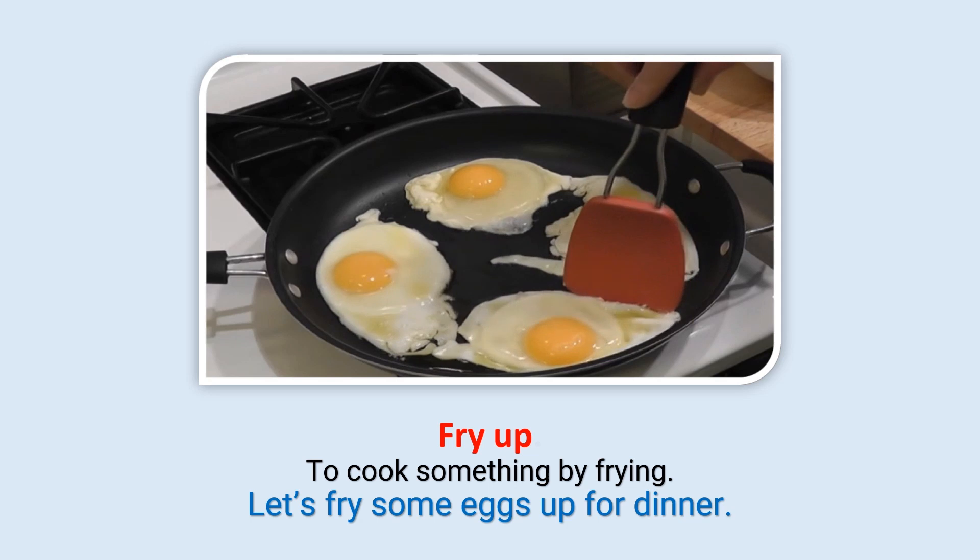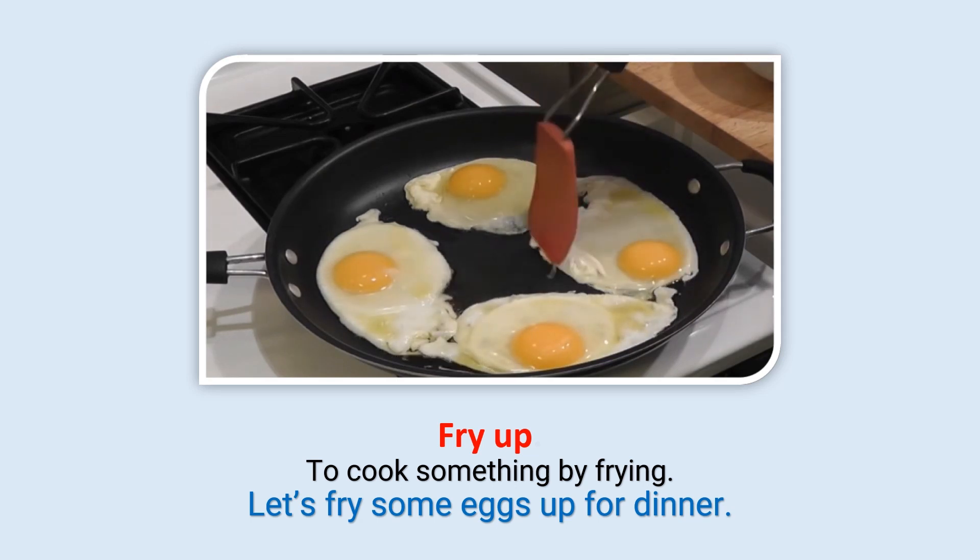Fry up: To cook something by frying. Let's fry some eggs up for dinner.